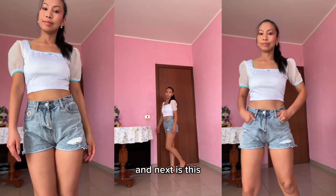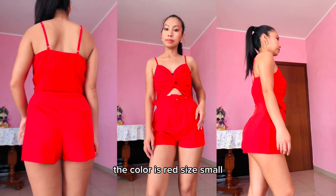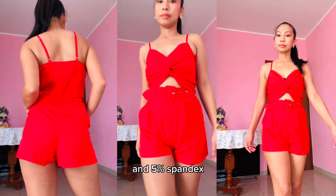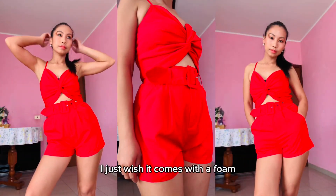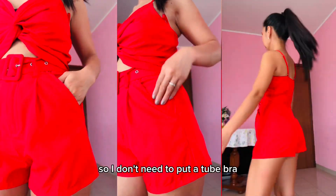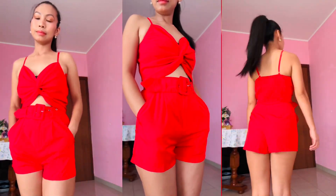Next is the V-neck crop camisole top plus high-waist shorts with belt — it's a set from Joy Funnier. The color is red, size small, material 95% polyester and 5% spandex. This top is super cute and trendy, the material is very lightweight and comfy to wear. I just wish it came with foam for the chest so I wouldn't need to put on a tube bra. I love the shorts — they come with a belt, super soft on the skin. I super love this outfit — very sexy.